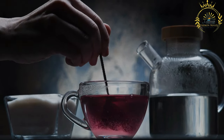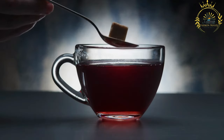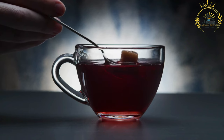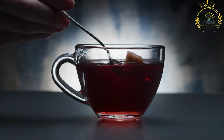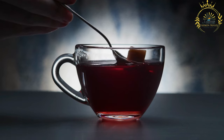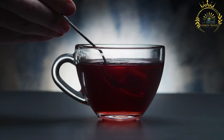Preparation: Boiling — the dried hibiscus petals are typically boiled in water to create an infusion. The boiling process extracts the flavors, colors, and beneficial compounds from the petals. Steeping — after boiling, the mixture is allowed to steep for some time, allowing the hibiscus petals to infuse the water. Straining — once the steeping is complete, the liquid is strained to remove the hibiscus petals, leaving behind the flavorful hibiscus tea. Sweetening — optional. If desired, the tea can be sweetened with sugar or another sweetener, adjusted to taste.